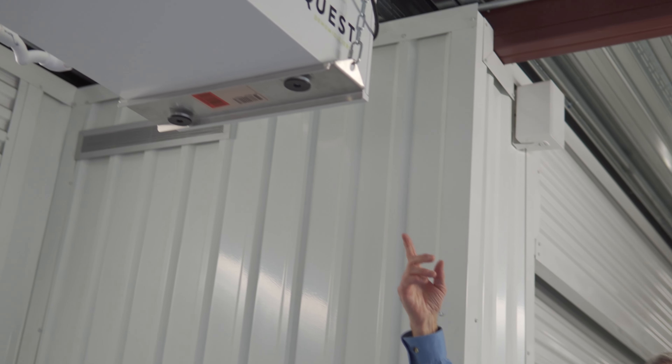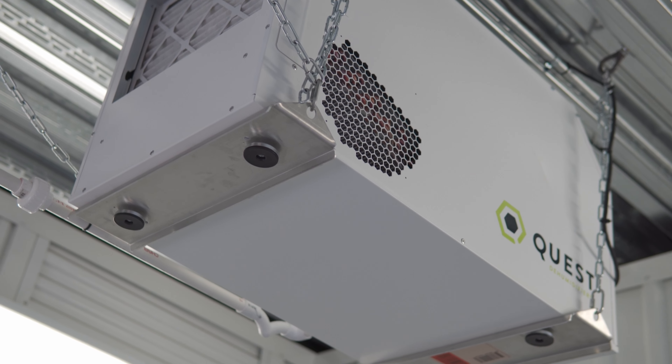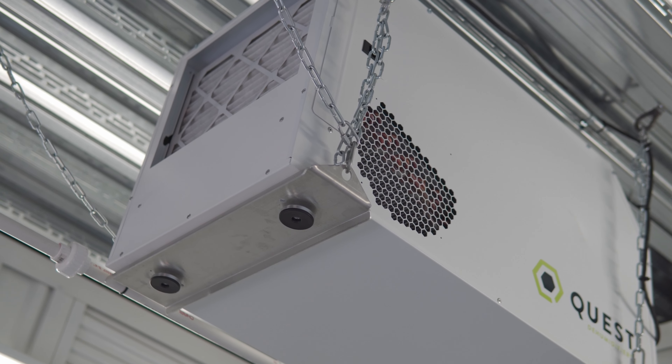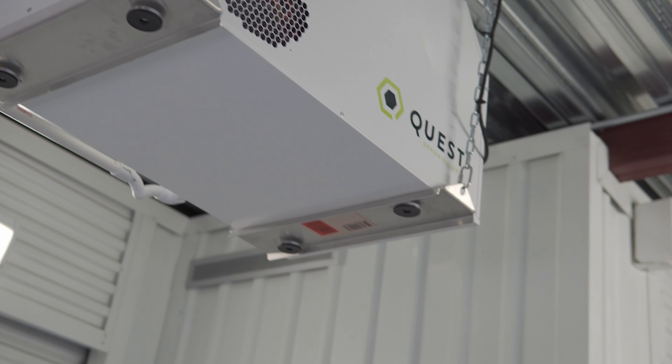Most self-storage facilities simply provide temperature control — heat, air conditioning. What we do in addition to that is humidity control. This item up here is an industrial dehumidifier. We have several of these units in our two climate control buildings, and what they do is maintain an ideal humidity that keeps your items safe.